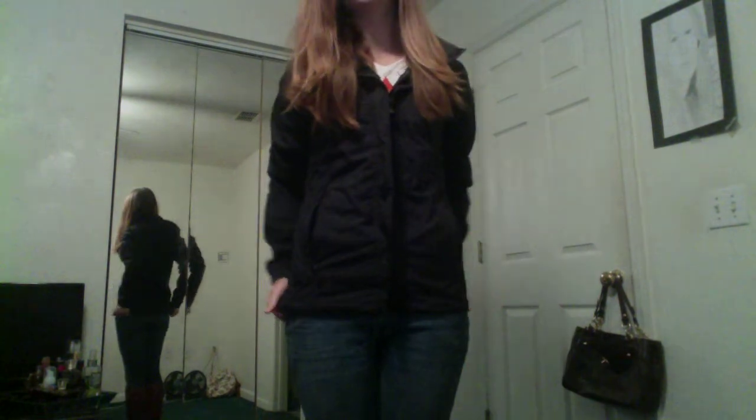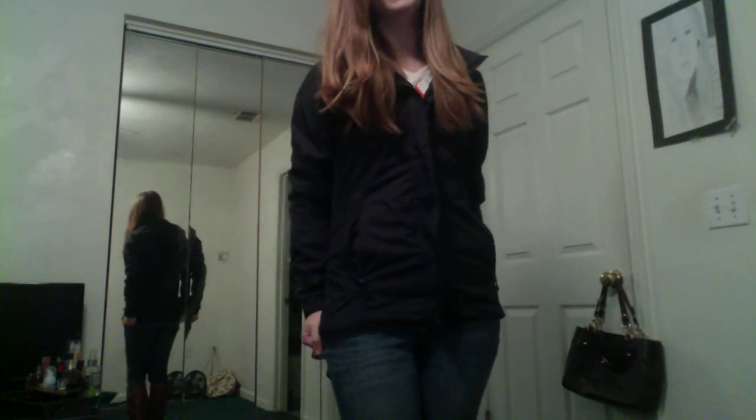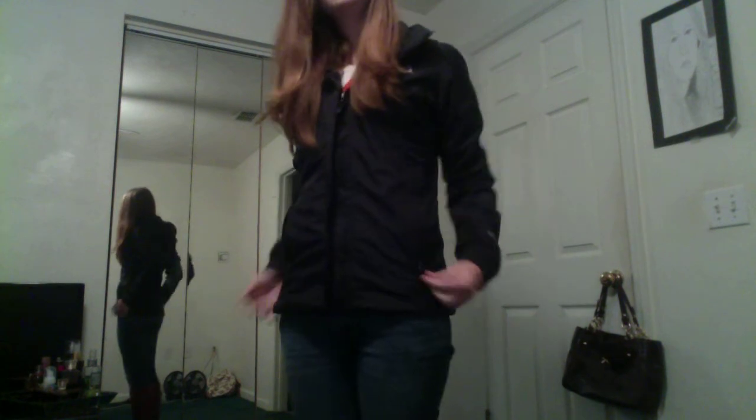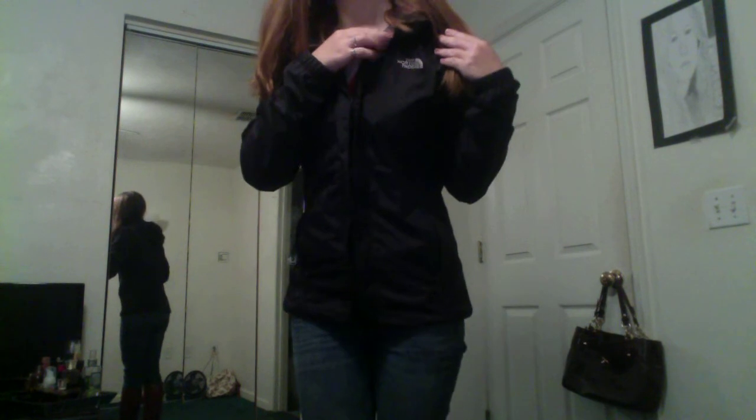This is my North Face rain jacket. It was about $100 and I love it. It's black so it goes with everything, and of course there's the North Face logo.